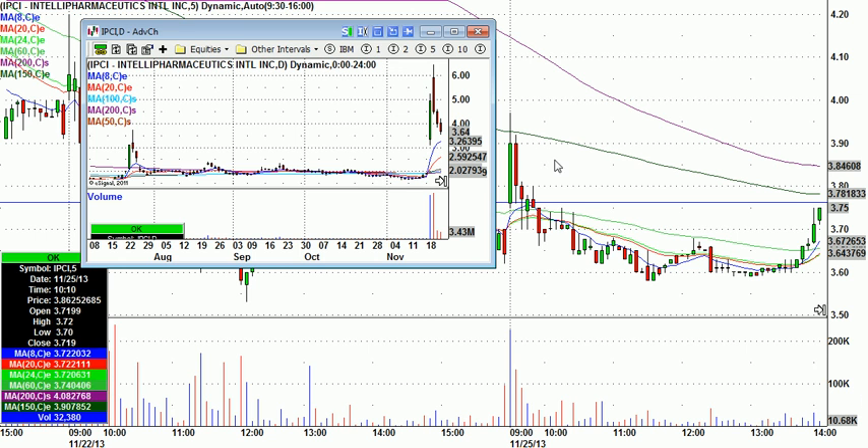IPCI was on one of our watch lists, I think maybe Thursday or Friday. It made this huge move, and I said this deserves to be on watch — it could give a really nice trade one of these days. Then you had three days down on declining volume, so this one had potential. This is what it looked like last night going into today's session.